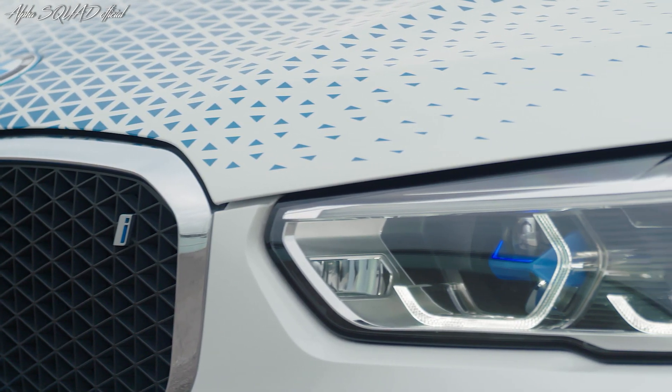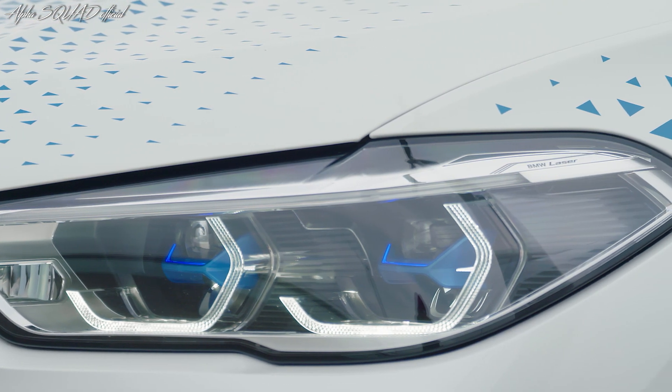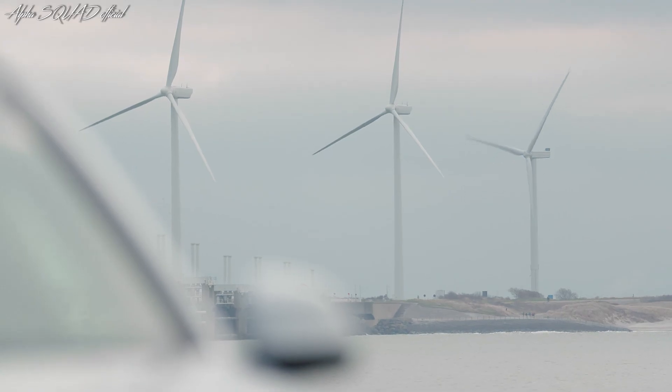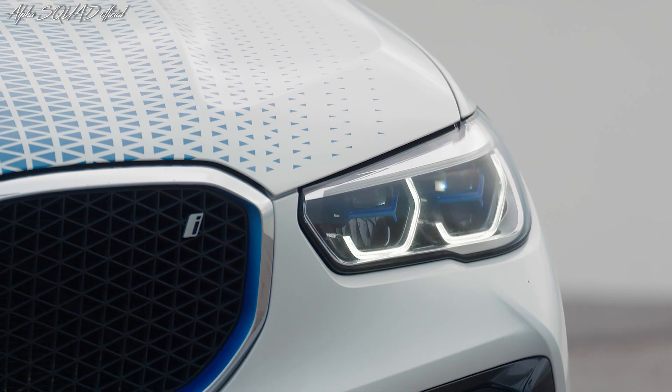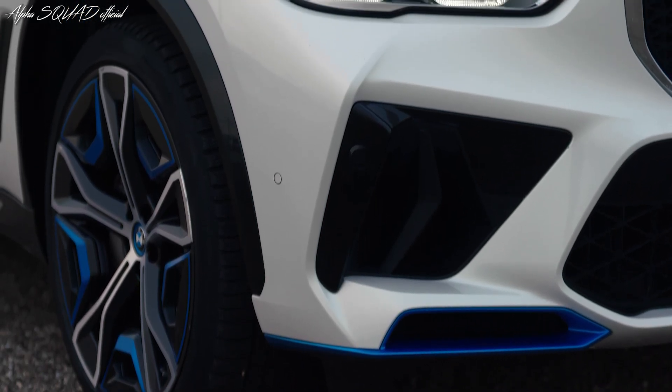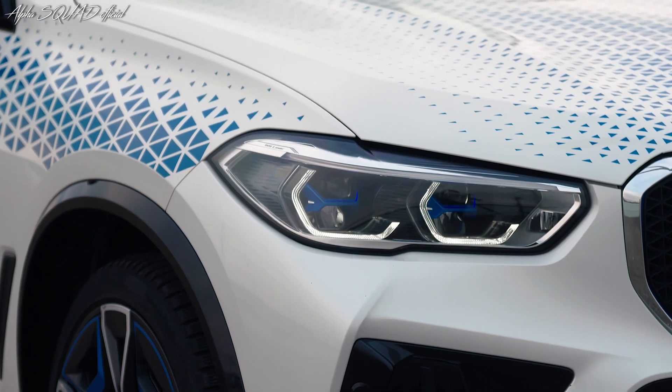The BMW Group is presenting the first vehicles in a pilot fleet that will enter service this year to international media representatives. After four years of development, the BMW iX5 hydrogen vehicle and development project has reached a critical juncture. The fleet of less than 100 vehicles will then be used for demonstration and trial purposes for various target groups around the world.